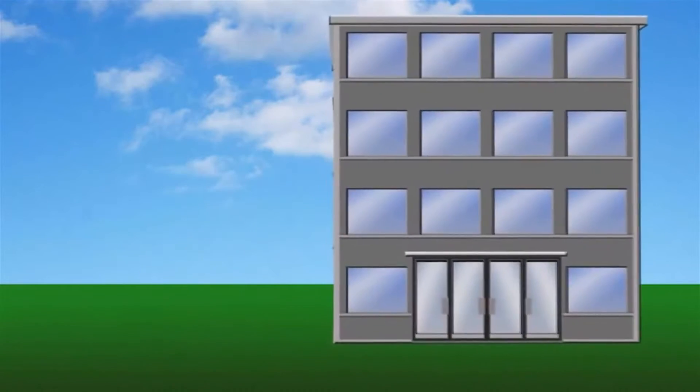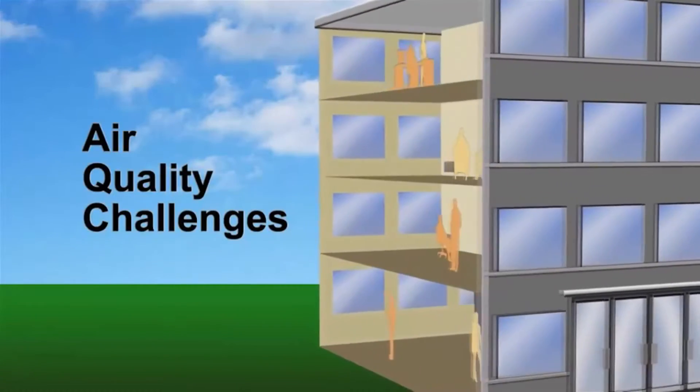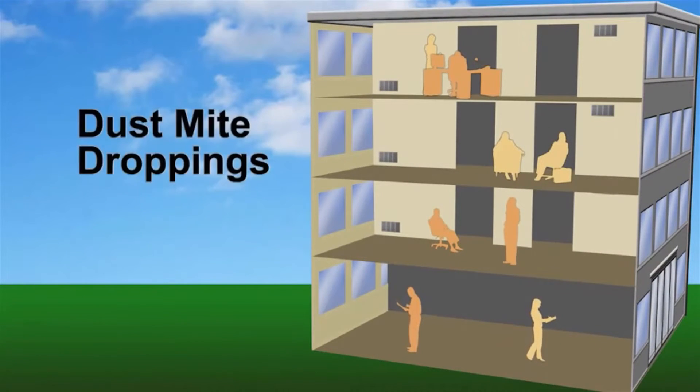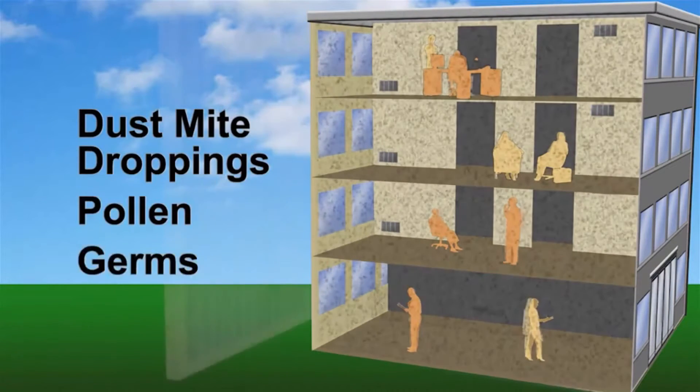All environments face a multitude of indoor air quality challenges — some obvious such as smoke, odors, and allergens, and some insidious such as fumes, gases, toxins, and mold spores.